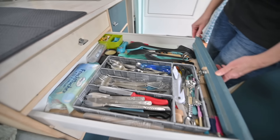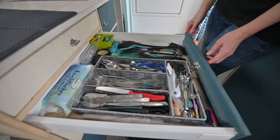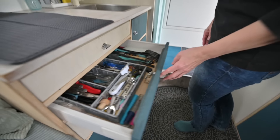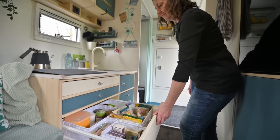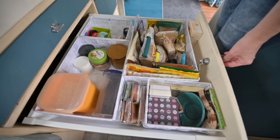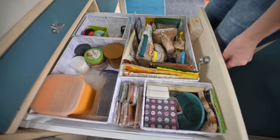In den Schubladen ist halt alles verteilt, was man so für Küche, Kochen, Essen braucht. Das ist knapp ein Meter hier – das muss reichen. Nach 400 Fahrtagen bin ich immer satt geworden, hat noch immer gereicht. Die Utensilien fürs Brotbacken auch sehr wichtig – das haben wir ja unterwegs angefangen.